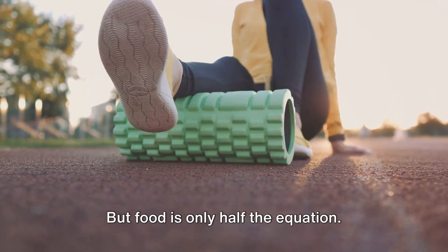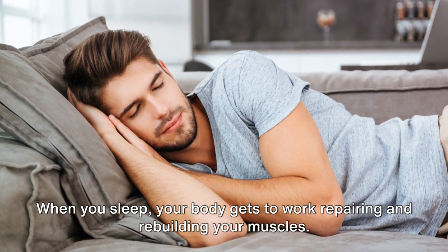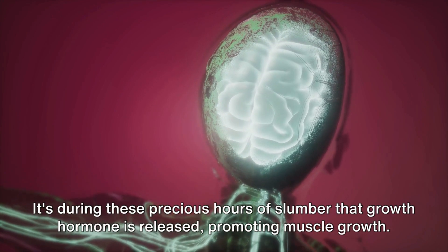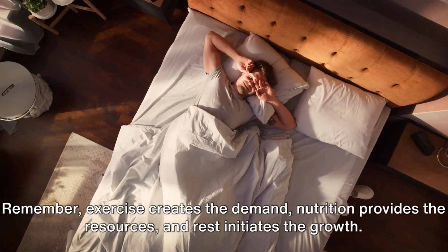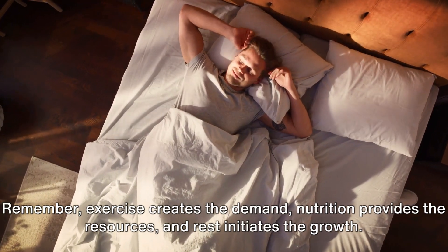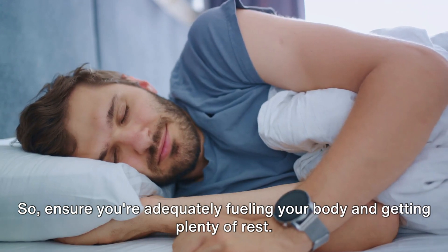But food is only half the equation. Rest is equally important. When you sleep, your body gets to work repairing and rebuilding your muscles. It's during these precious hours of slumber that growth hormone is released, promoting muscle growth. Skimping on sleep might mean missing out on this vital recovery process. Remember: exercise creates the demand, nutrition provides the resources, and rest initiates the growth. So ensure you're adequately fueling your body and getting plenty of rest.